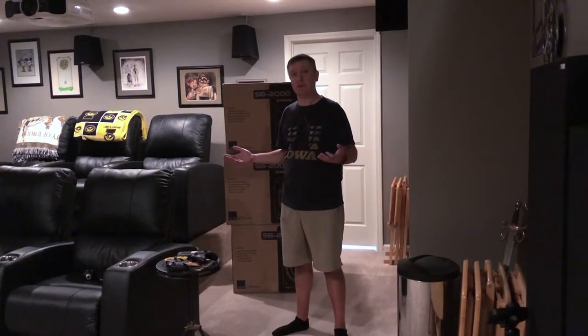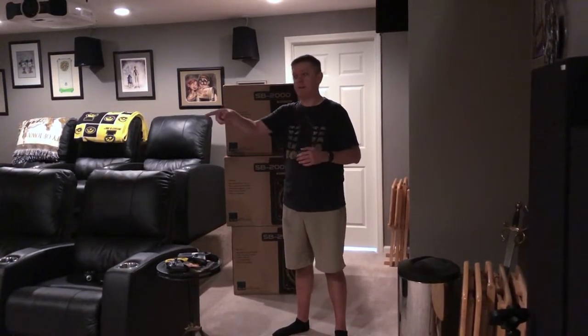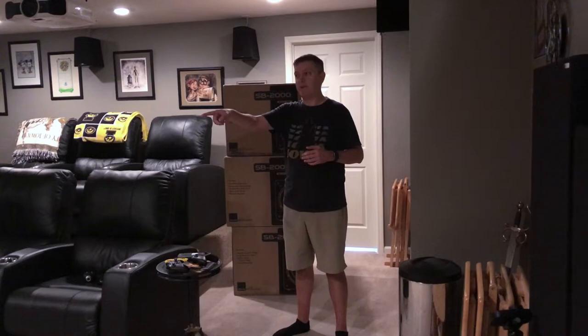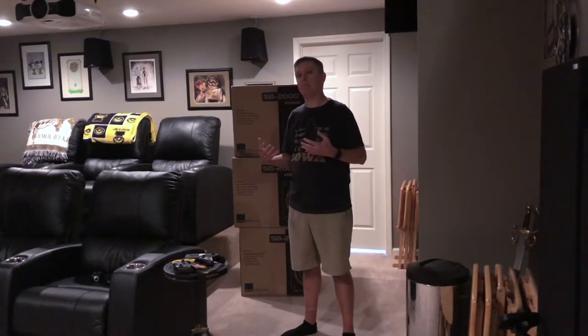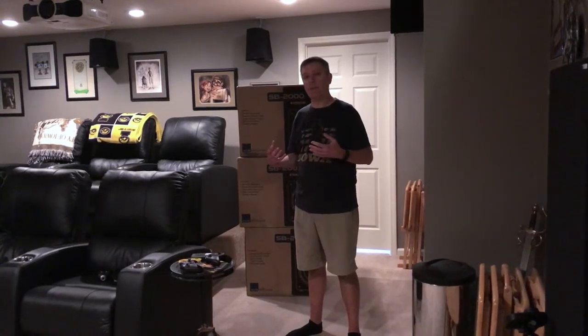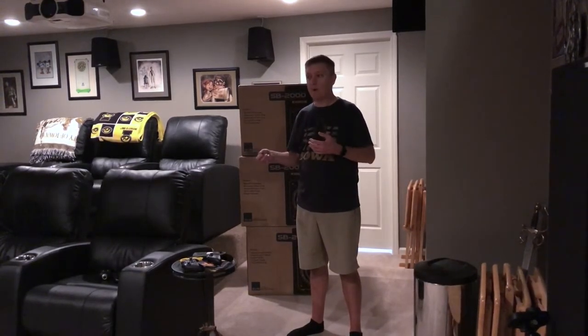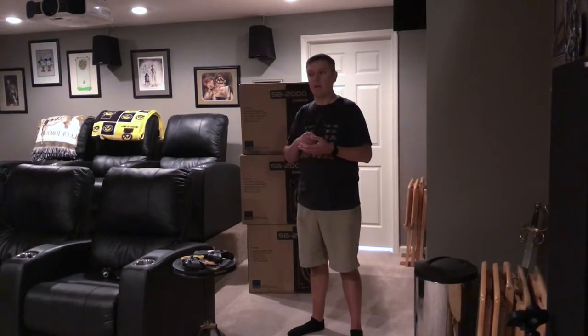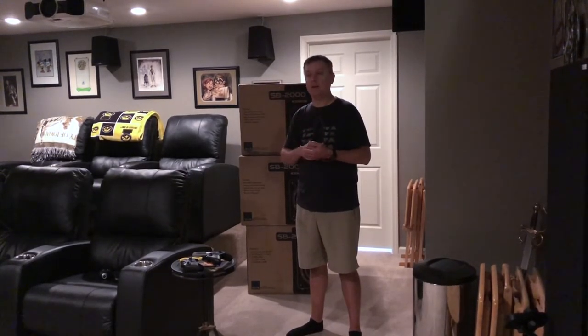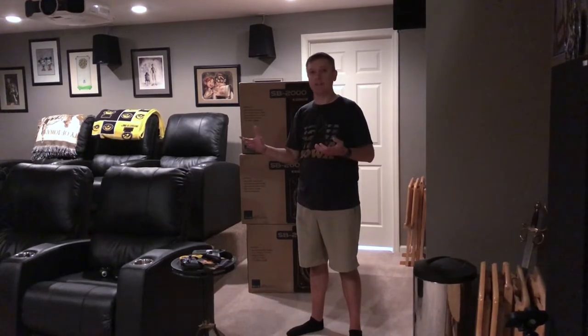I've never run a sealed sub in this room at all, so I'm going to do some measurements and post the results. I've already measured this subwoofer in two different locations using the built-in live measurement feature of my Anthem pre-pro, where you can run a sweep tone in the LFE band and play with the gain and phase while seeing the results live on your screen.